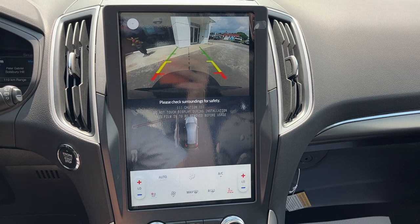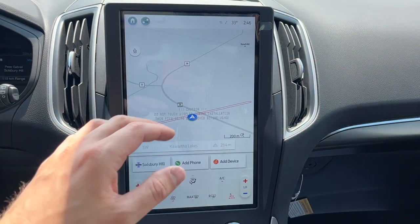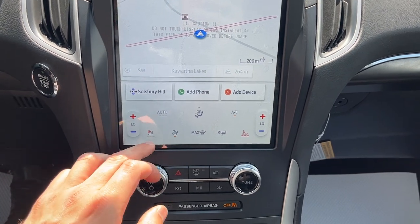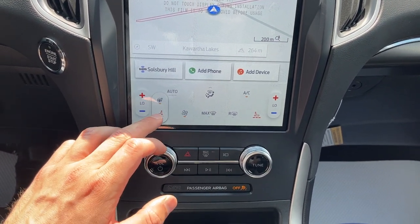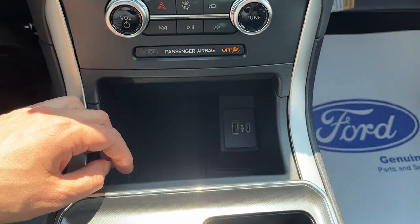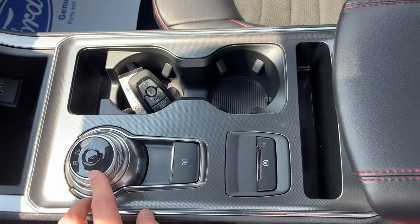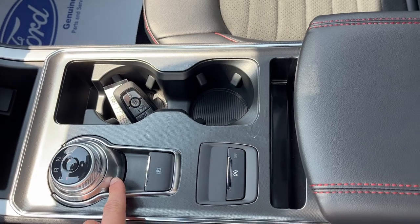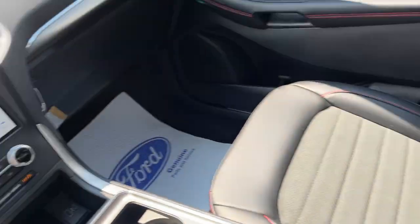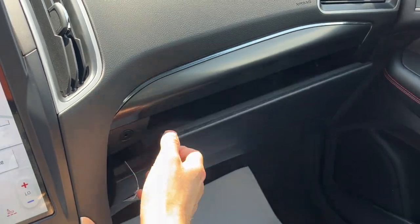Pop it in reverse and you can see the reverse camera. This vehicle is fitted with navigation as part of the Ford Co-Pilot Assist Plus package. Your heated seat controls and heated steering wheel controls are down here. You also get wireless charging with the convenience package, a dial-style shifter, remote start on the key fob, and an electronic parking brake. There's plenty of storage inside the center console and a lockable glove box.